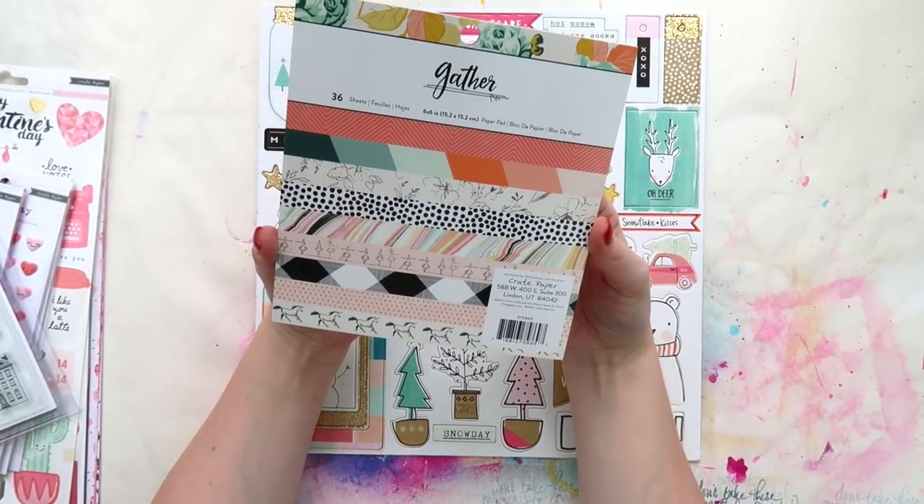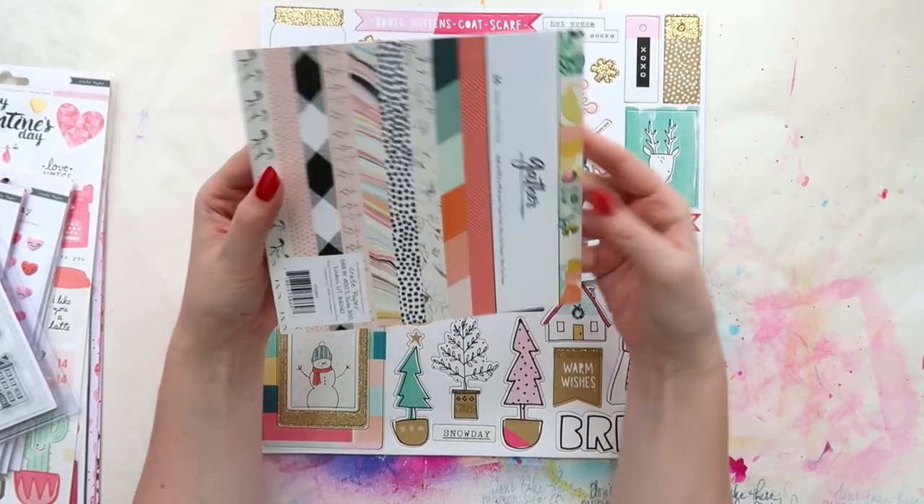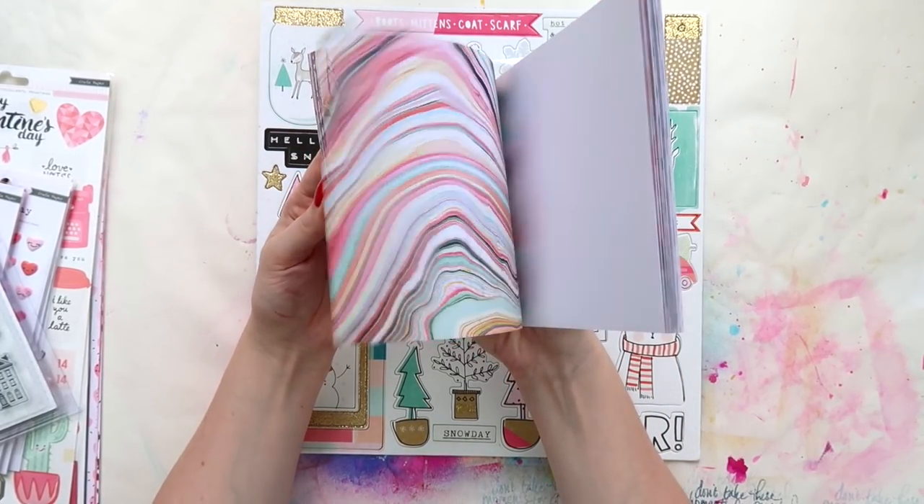Back to this — now that you've skipped forwards past my little rant — this is the Gather six by six paper pad and it has some pretty patterns. It's pretty lovely.